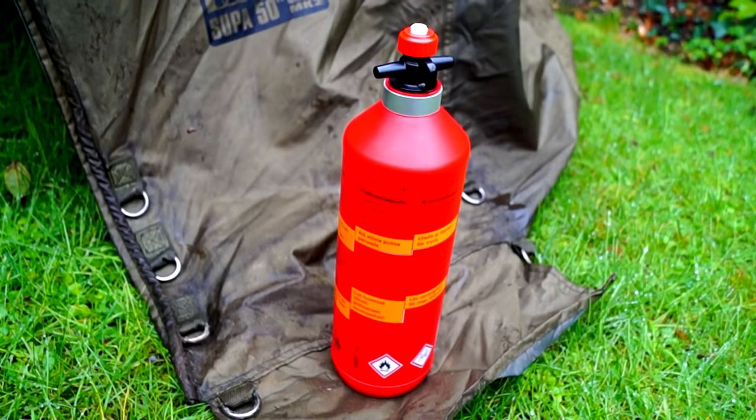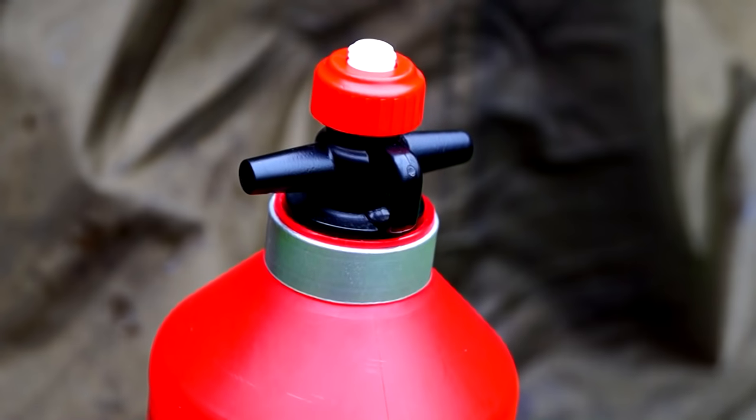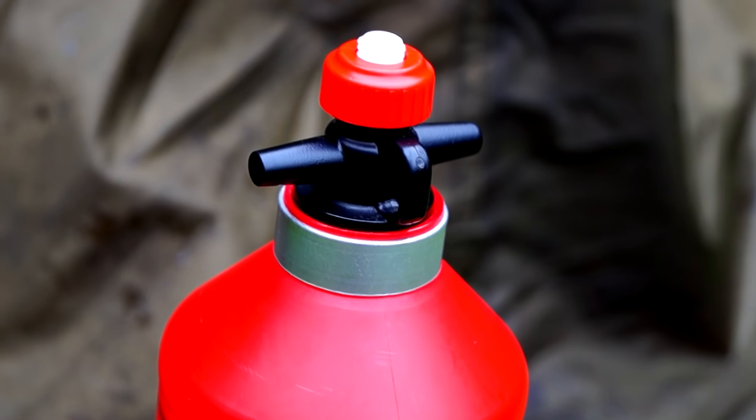You can now get a petrol container which is a lot smaller than the car-sized ones, that you can keep in your backpack. This should alleviate any worry of running out of fuel before you make the next garage.